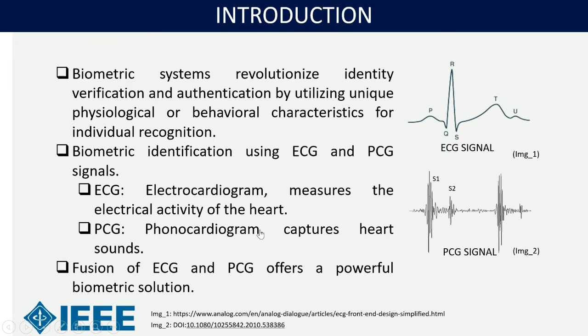In recent years, there has been a shift towards the field of biometric authentication using biological characteristics. A biometric system enables identity verification and authentication by utilizing unique physiological or behavioral characteristics for individual recognition. In this paper, we use ECG and PCG signals for biometric identification. ECG (electrocardiogram) measures the heart's electrical activity, whereas PCG (phonocardiogram) captures heart sound. Our main focus was on the fusion of ECG and PCG, which offers a powerful biometric solution.